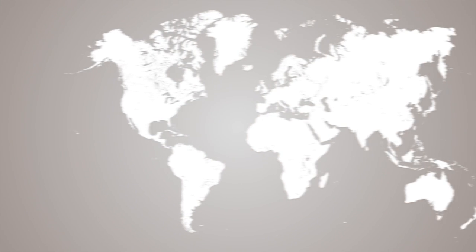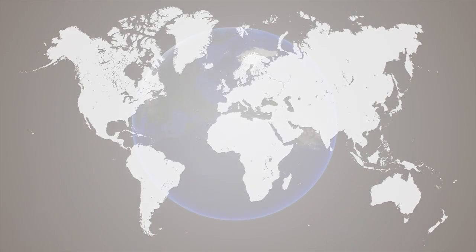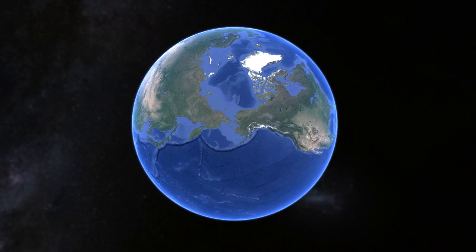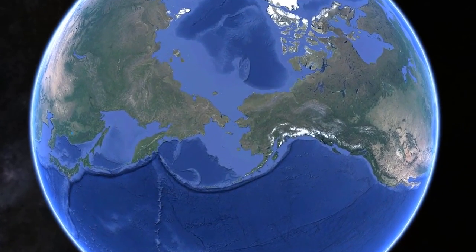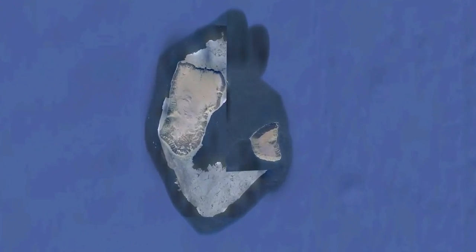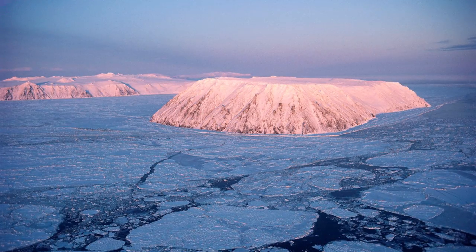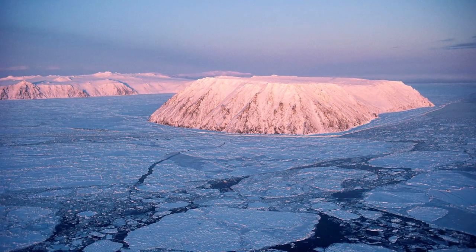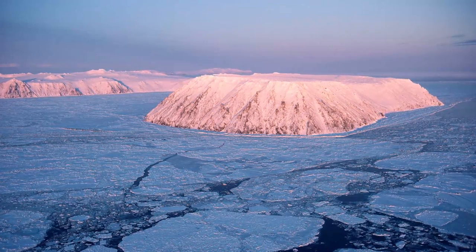When we look at a flat map of the world, it's easy to forget that Russia and the US are actually right next to each other. In the middle of the Bering Strait, between Alaska and Siberia, lie two islands. The one on the right belongs to the United States and is known as Little Diomede, and the one on the left belongs to Russia and is known as Big Diomede. During the winter, an ice bridge usually spans the distance between these two islands, making it possible — although illegal — to walk back and forth between the two nations.